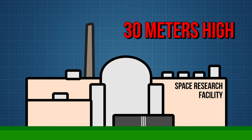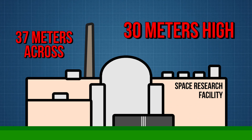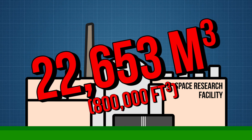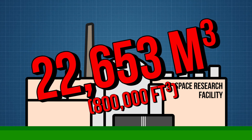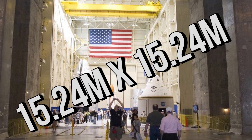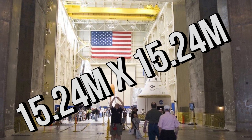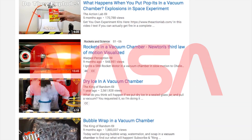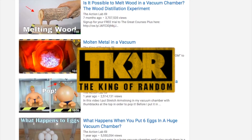Its internal dimensions measure 30 meters high by 37 meters across, bringing its volume in at 22,653 meters cubed. On each side of the bay, there stands a 15.24 meter by 15.24 meter loading door, two in total.